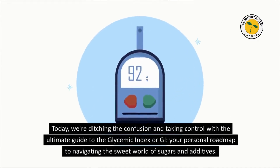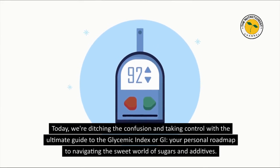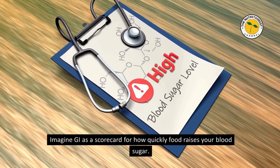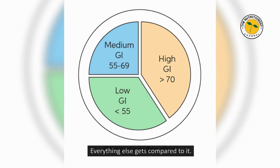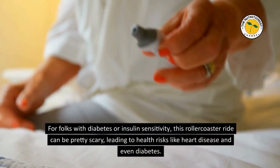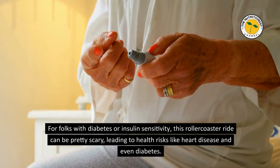Today, we're ditching the confusion and taking control with the ultimate guide to the glycemic index, or GI — your personal roadmap to navigating the sweet world of sugars and additives. Think of GI as a scorecard for how quickly food raises your blood sugar. Glucose, the king of sweetness, sits at a perfect score of 100, and everything else gets compared to it. For folks with diabetes or insulin sensitivity, this rollercoaster ride can be pretty scary.